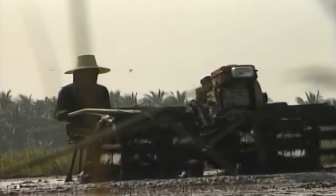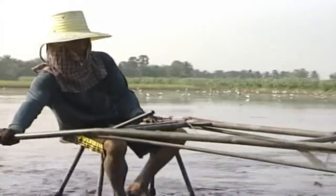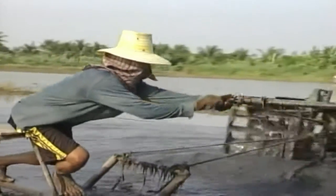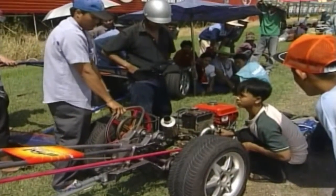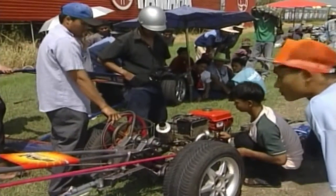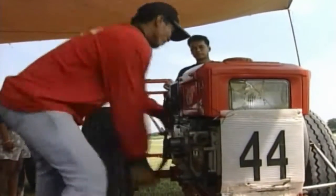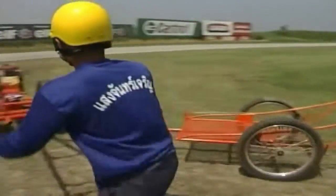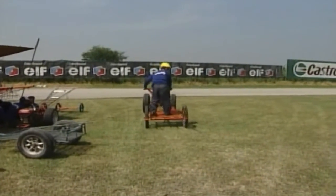Finally, a distinctly un-high-tech bit of motoring action from rural Thailand, where small two-wheel diesel tractors are known as iron buffaloes — and it's easy to see why. The fun starts when the operators of these hard-working machines get together on their days off and do what any racing-mad enthusiast does: they go drag racing. One wonders how much diesel smoke and particulates each farmer inhales over his working life just starting these things each morning.